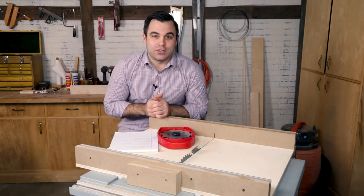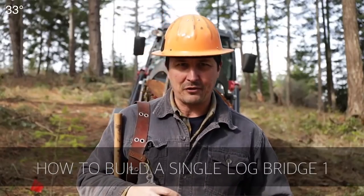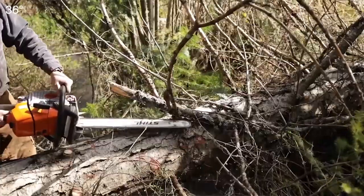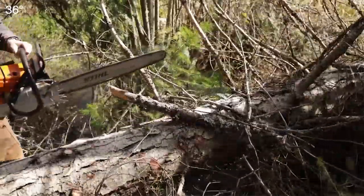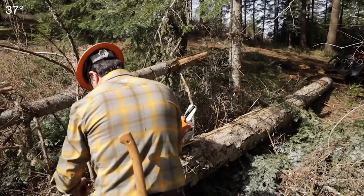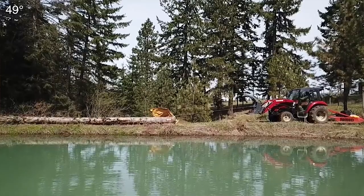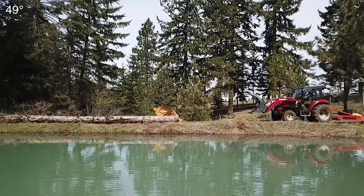Next up is Wrangler Star. He is quickly approaching 1 million subs on his channel and in this video he gets started on building a bridge from a single log. I love the style of commentary and the video itself is great, so check that out.